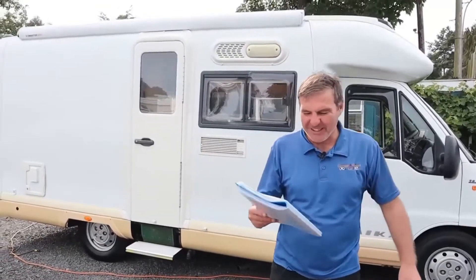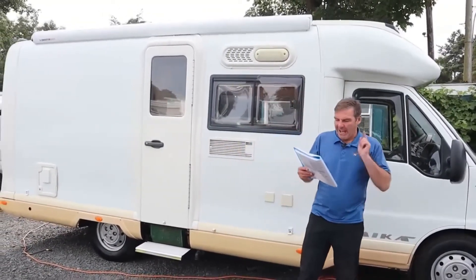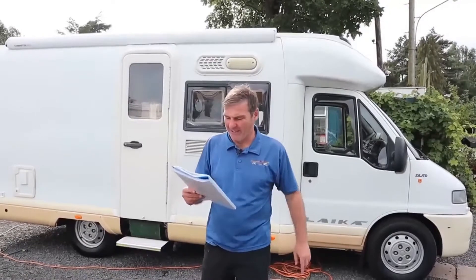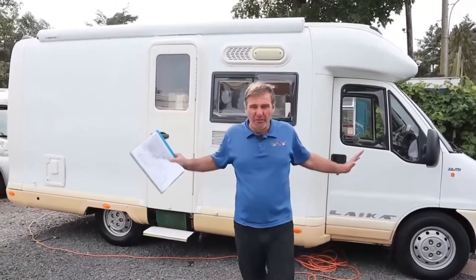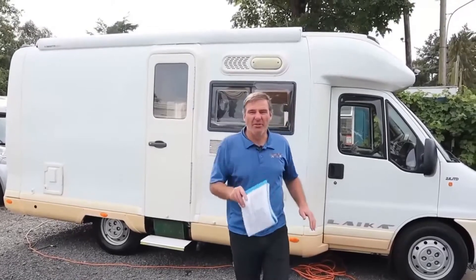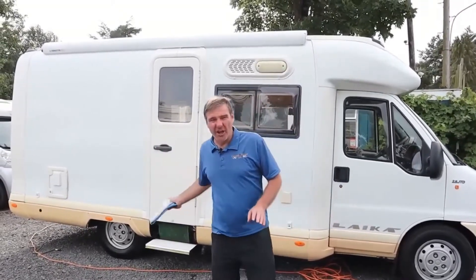It's a 2001 with 50,000 miles. It's a 2.8 diesel, 3,850 kilograms. So you will need a C1 license to drive this, and it's one owner from new. The owner has done full service history all the way through since having the van. He's even left everything in to go with the van as well, so it's fully kitted out for everything he needs to go camping.